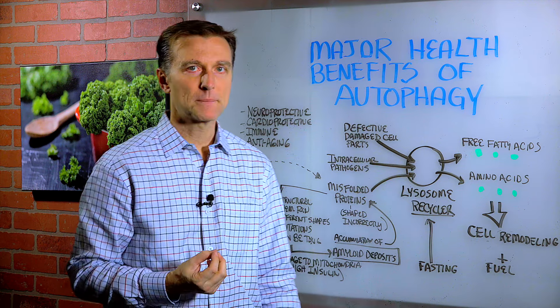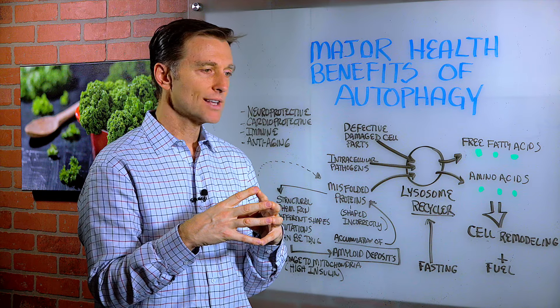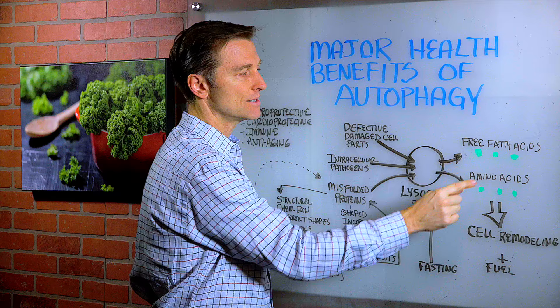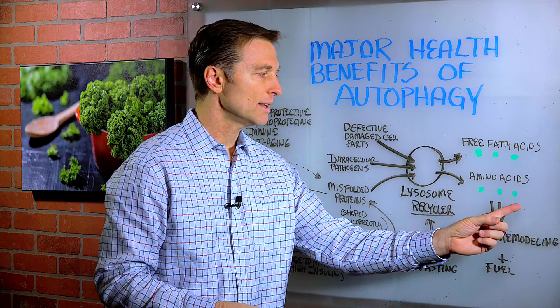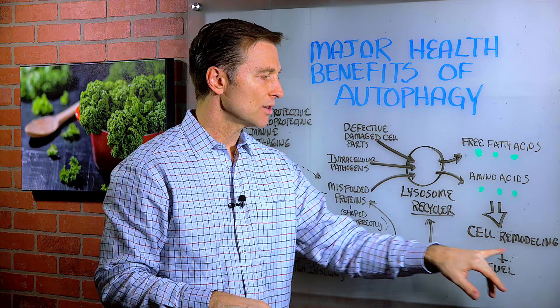The lysosome is like the garbage disposal — it's like the recycler, which takes all the damaged parts and breaks them down. It has all these enzymes, and then it spits them out as free fatty acids and amino acids, which are the building blocks to make body tissue. They're then pushed out to different parts of the body, in which you have cellular remodeling.